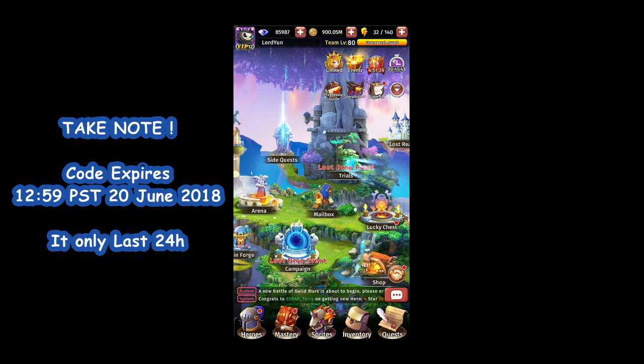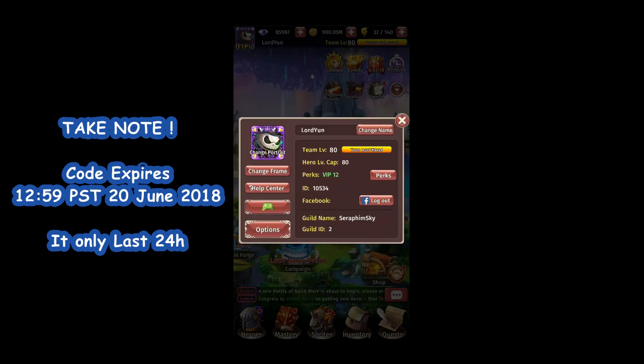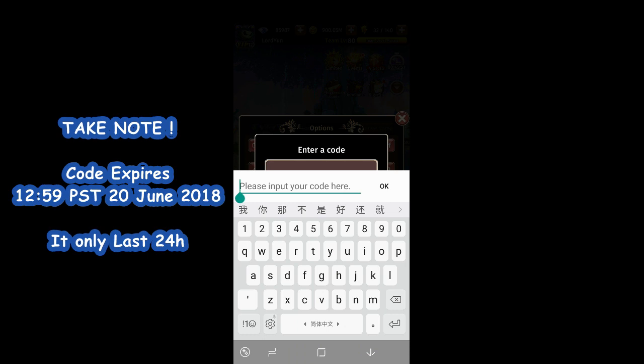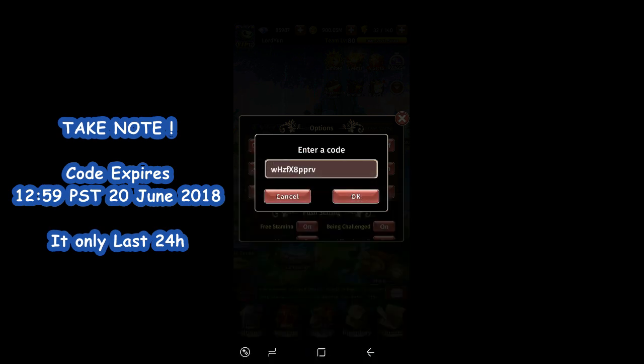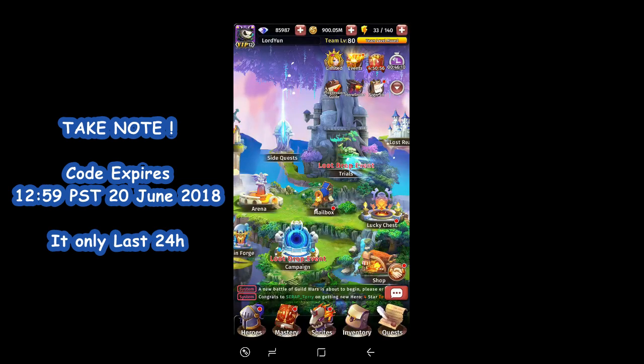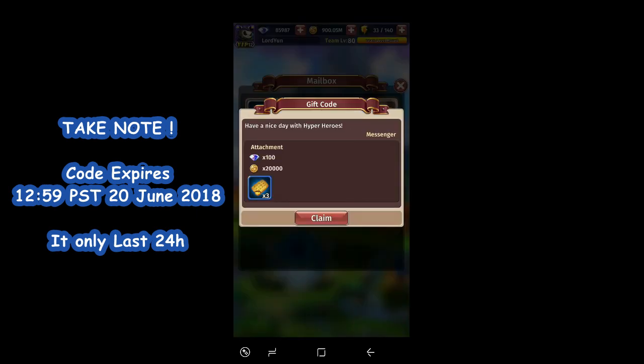Now I'm going to show you guys how to redeem the code — it's very simple. On the top left corner, click on your logo, go to Options, and click on Redeem Code, then key in this code. Please remember the code is case sensitive, so type it correctly because you won't be able to redeem the code if you type it wrongly. Double check, remember case sensitive, and press OK. You're successful — now go to your mailbox for the reward.